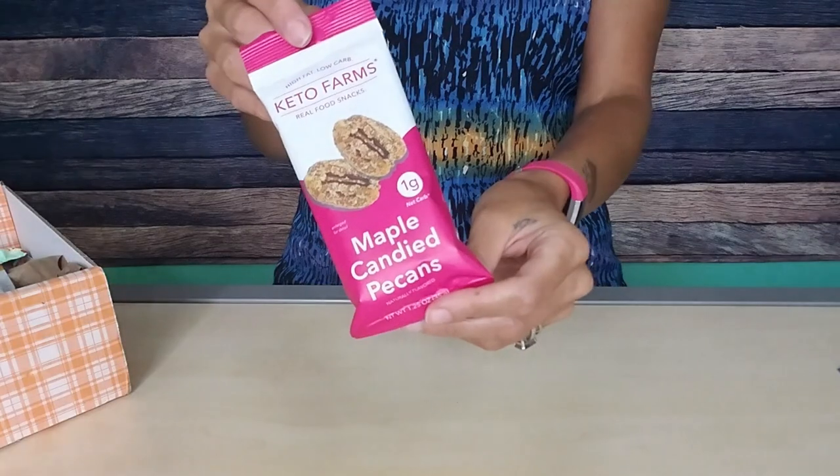These are Keto Farms maple candy pecans. If you remember the unboxing video I just made last week with all the KetoCon stuff, these were in there, and I am not sad to now have two bags of these. I have never seen these before but I am so excited — I love candy pecans. Serving size is one package: 190 calories, 20 grams of fat, 12 total carbs, three fiber and eight erythritol, meaning there's only one gram of net carbs. Ingredients are pecans, erythritol, monk fruit extract, and maple flavor. I am here for all of this.